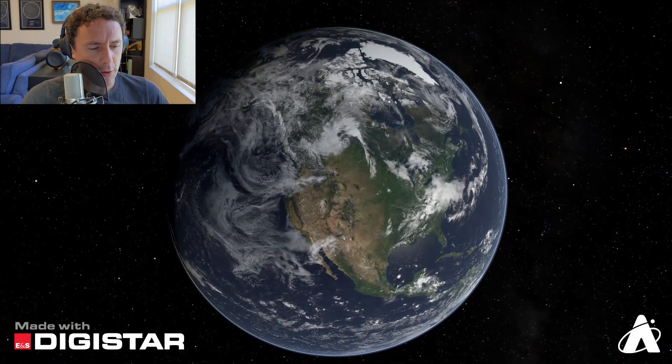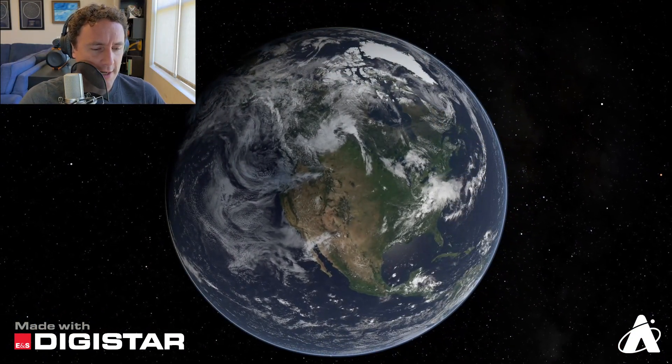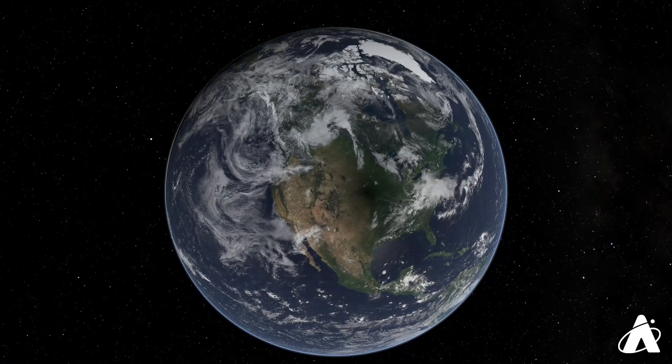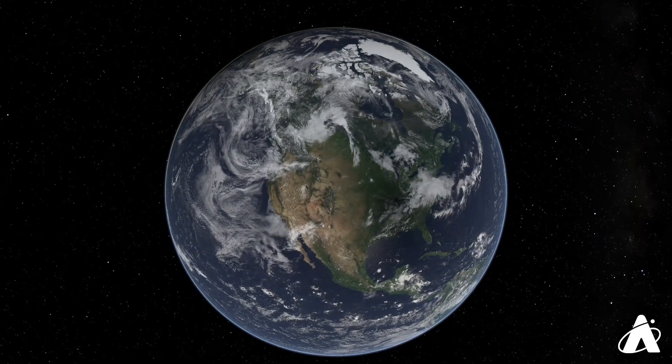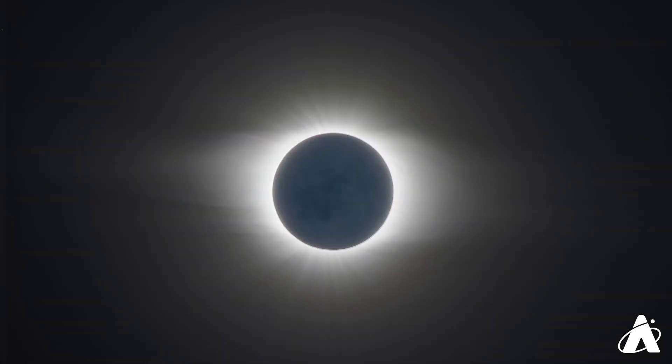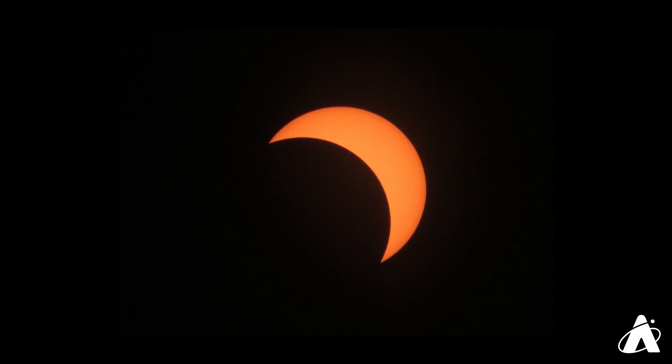A lot of you probably remember the total solar eclipse that crossed the continental U.S. in August of 2017. The line of totality, where a fully eclipsed sun could be viewed for a couple of minutes, stretched from Oregon to South Carolina, but was quite narrow. Places outside the line of totality, like Chicago, witnessed a partial solar eclipse.